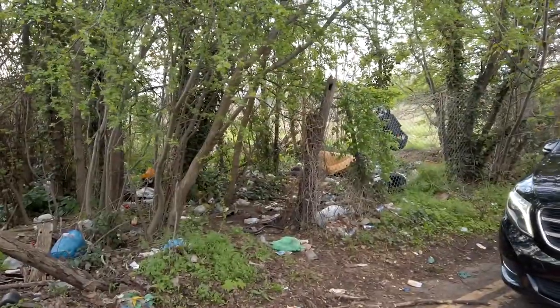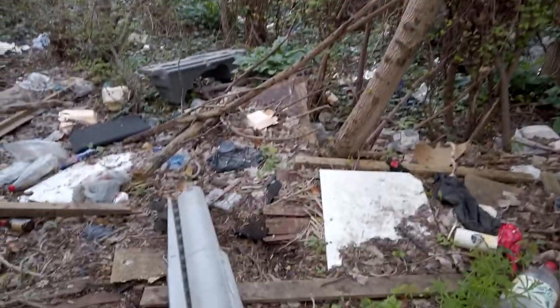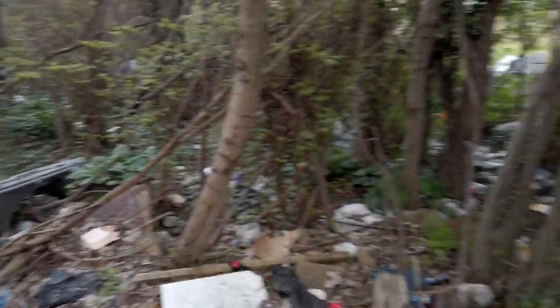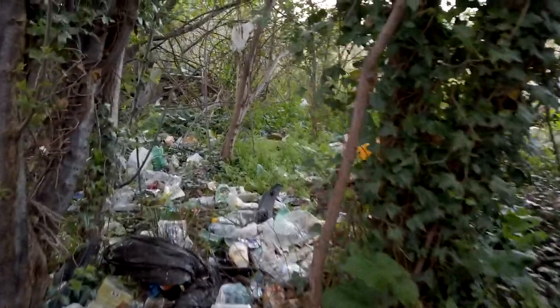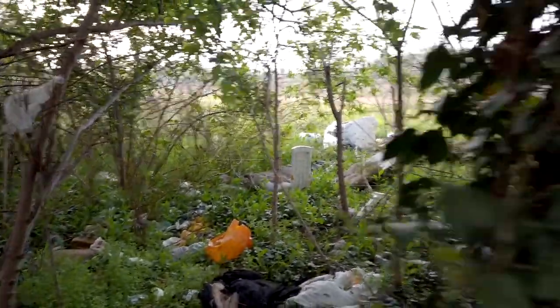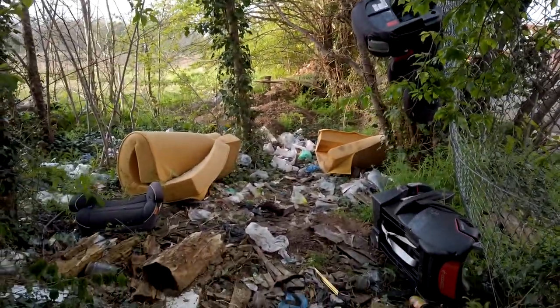So yeah, as you can see, tons of rubbish. Don't know what that is, that looks kind of cool. All through there, all in here — yeah, it goes pretty deep, over here. Yeah, big job. I've got a ton of bags. Let's begin.